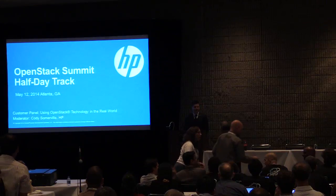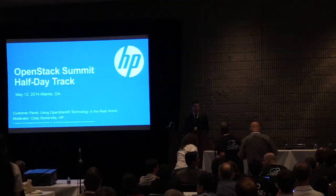Welcome to the OpenStack Summit half-day track. We've already seen two great presentations today.